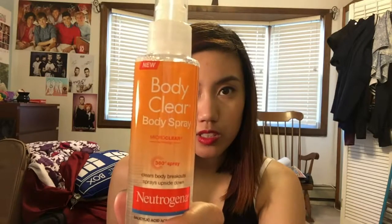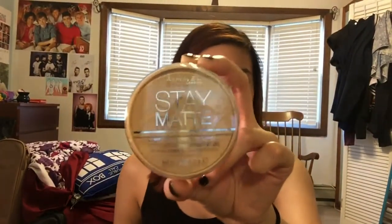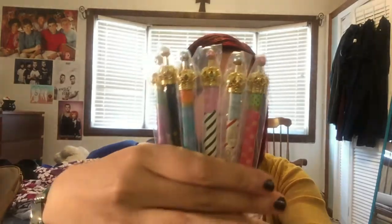I got Neutrogena Body Clear body spray and Rimmel Stay Matte face powder in sandstorm because I'm running out of that too. I also got these decorative pencils from Amazon — they're actually from China, about four or five dollars for eight of them. They're really pretty and come in a variety of color patterns, and even the pearls on top are different colors to match the barrel.